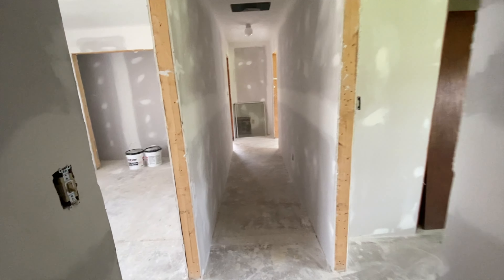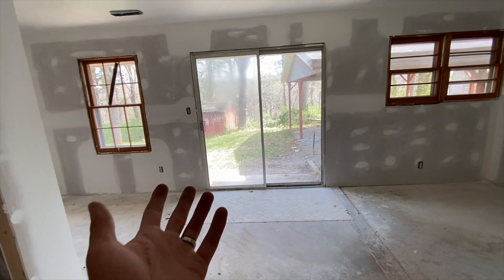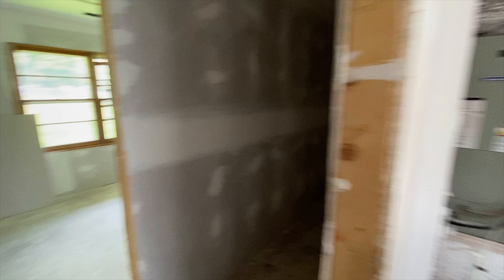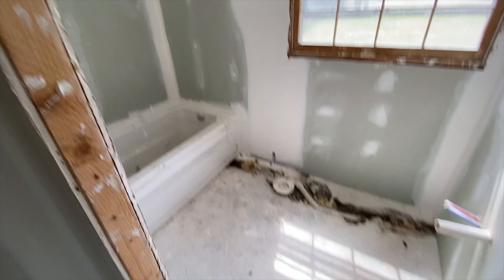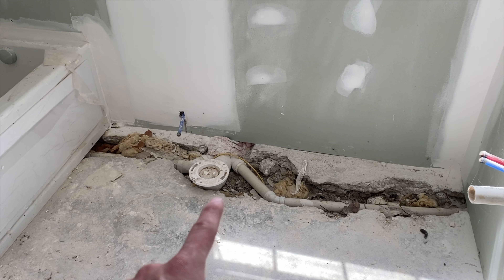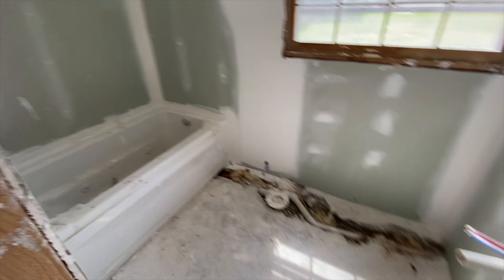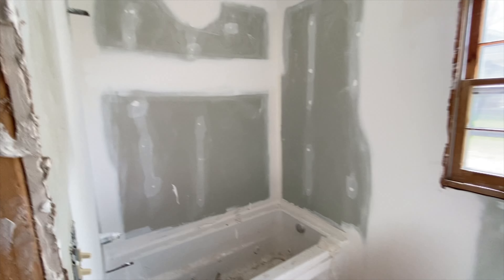Here is the other bedroom with a walk-out to the backyard. Bedroom number three. Bedroom number four with a bathroom. We've got to get this fixed right here — as you can tell that doesn't look too good — so I may have to do some plumbing and paint this bathroom, put in nice fixtures, and tile all this in. It'll look really nice.